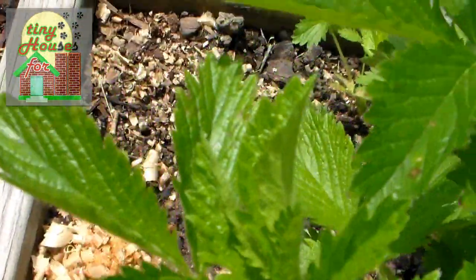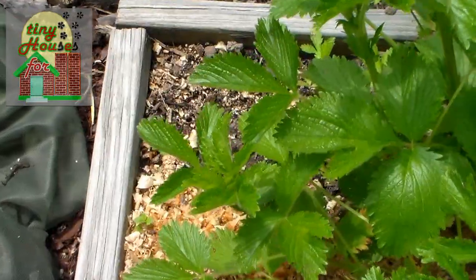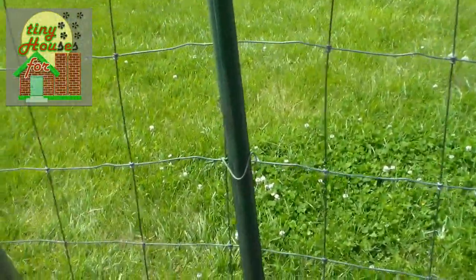Right here in this corner nothing's come up yet but we have Malabar spinach planted. The Malabar spinach should come up here in the corner and then climb the fence. So that's the plan — it does like to climb.